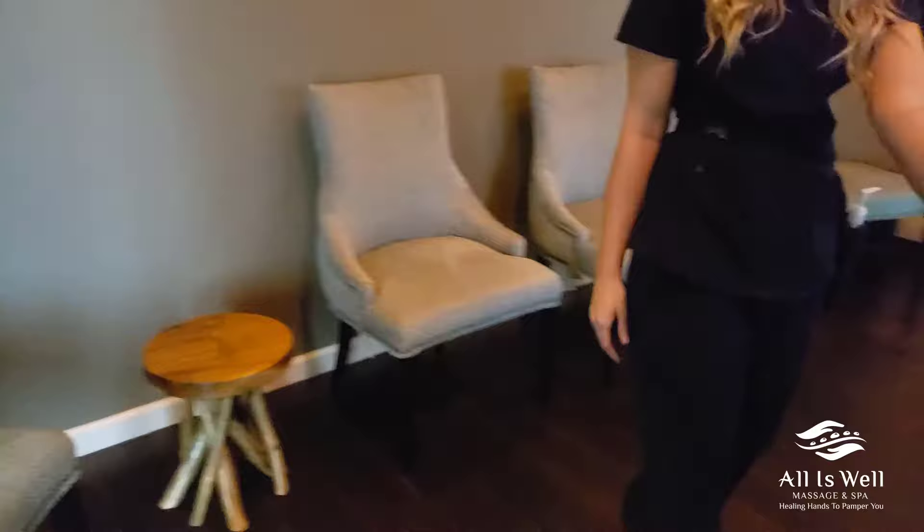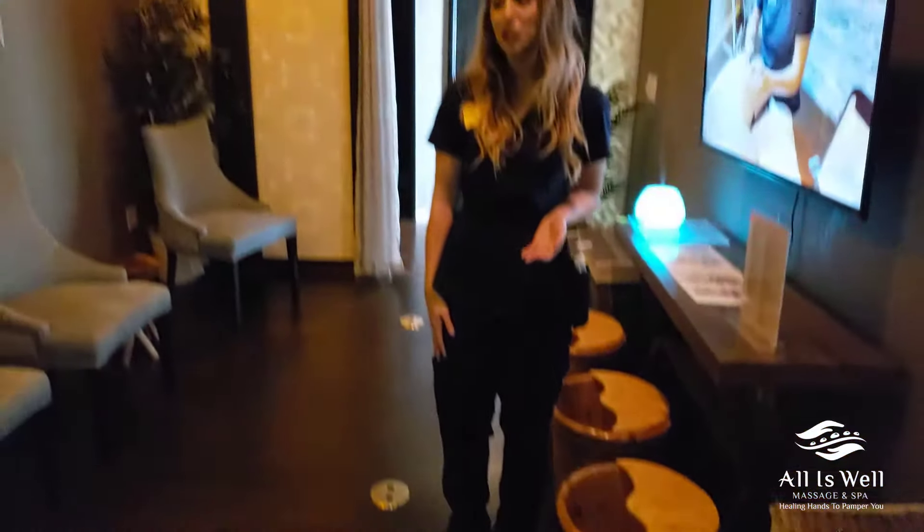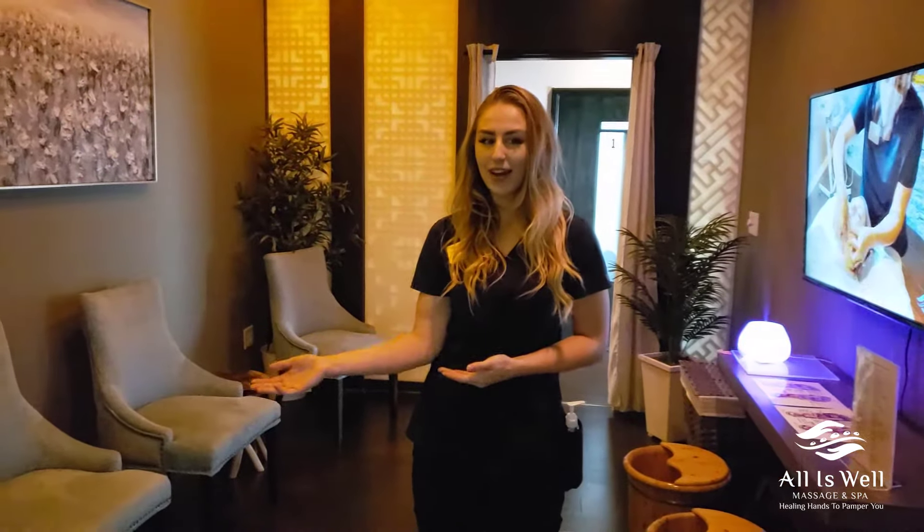Also, these buckets right here — we offer herbal foot spa, so at the end of your session, you're able to come back here and sit in this tranquil area, soak your feet, and have us take care of you.